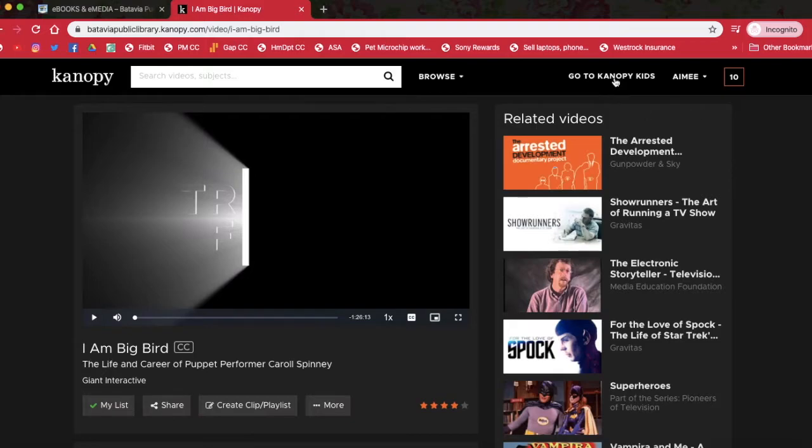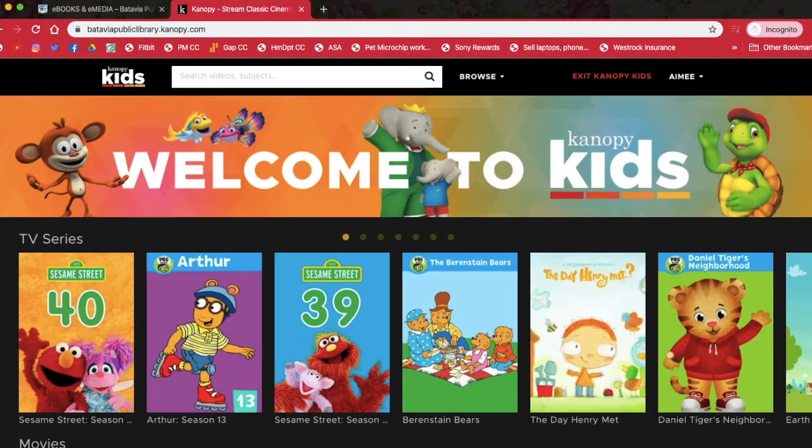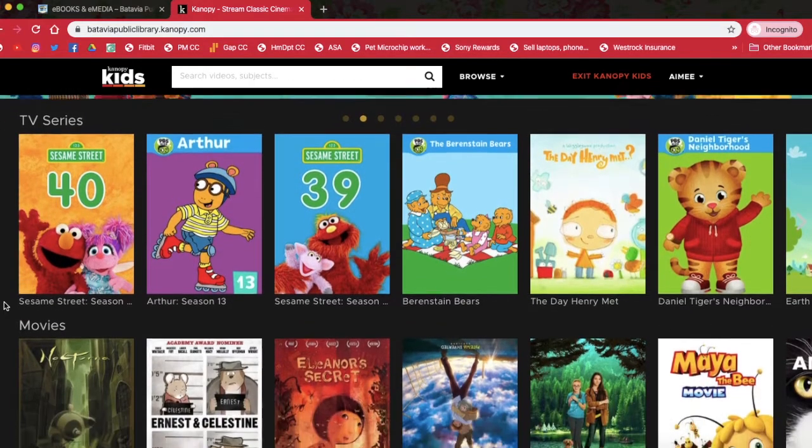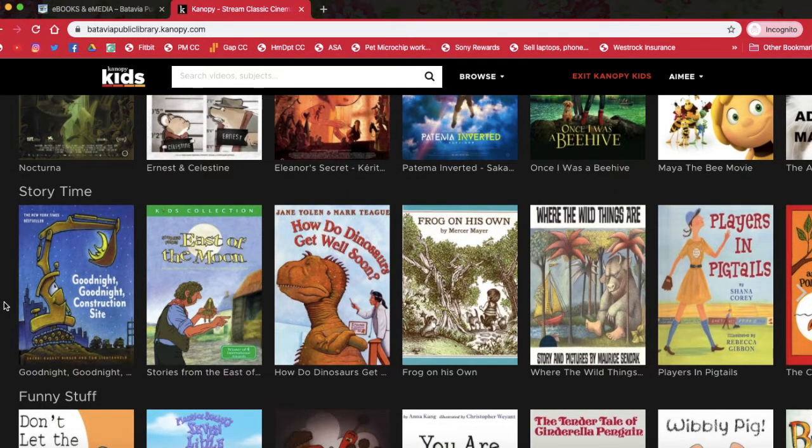So if we go to Canopy Kids right here, this will take you to all of the kids programming that they have. They have a lot of PBS shows, which is really great — Sesame Street, Arthur, Daniel Tiger, Berenstain Bears. What I also really like is that they have a storytime section, so they have videos of books — it's like virtual moving books. So if you are tired of reading the same book over and over again to your kids, you can put on one of these.